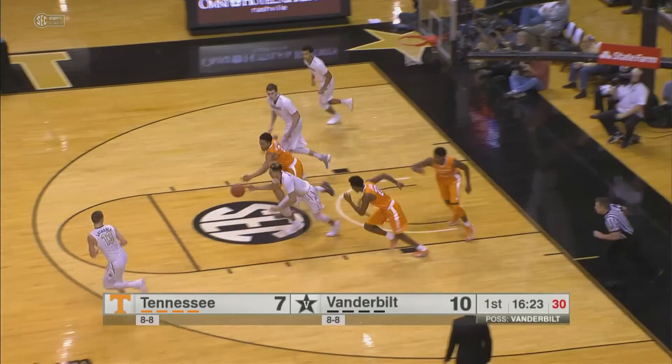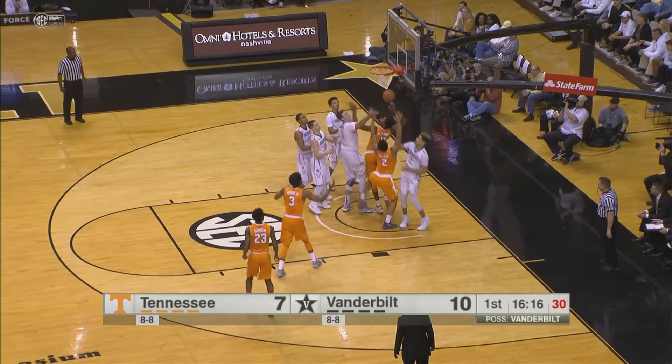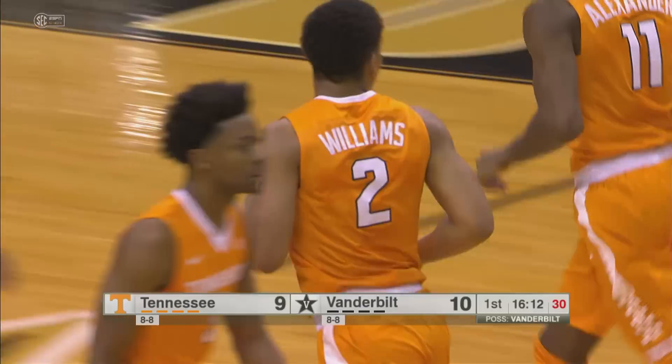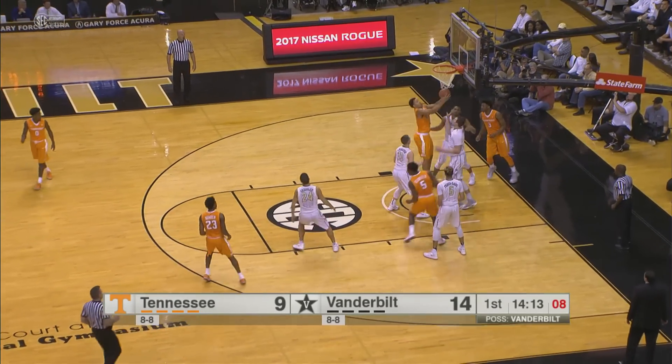Fisher Davis rebounds and Bandy wants to run, but Williams knocks the ball away from behind and Tennessee gets the steal. Hubs in against Cornette, throws it up from in front — no good. Rebound. Grant Williams lays it in; he just takes it away from Cornette. Grant's just playing great.